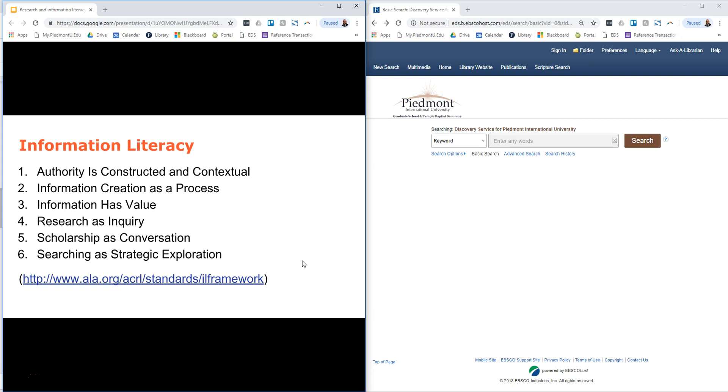Searching as strategic exploration: similar to research as inquiry, searching and research is strategic but it's also an exploration—that adventure of starting out in one place but potentially ending up somewhere else, or thinking you need to do one thing and then determining the strategies you're going to use in your searching. We're going to use these concepts as the framework, the motif for modeling how you can use them to guide you in doing effective research for yourselves.